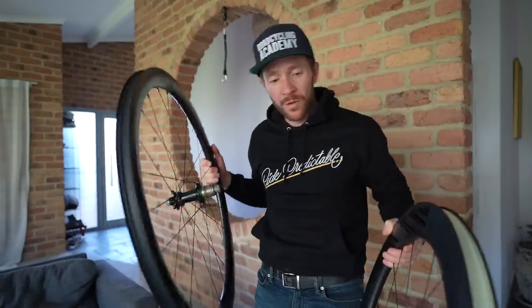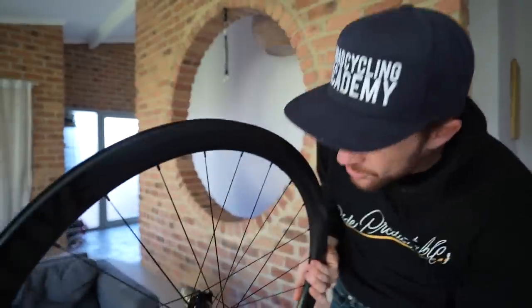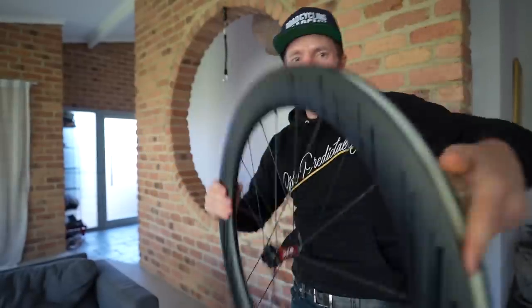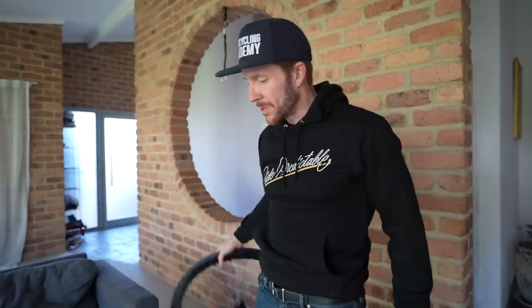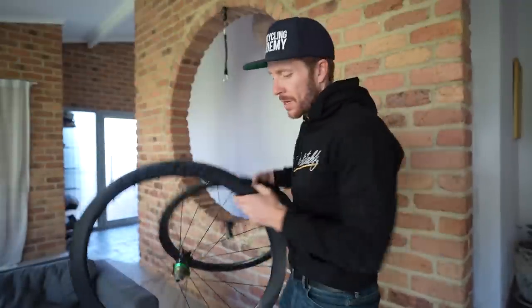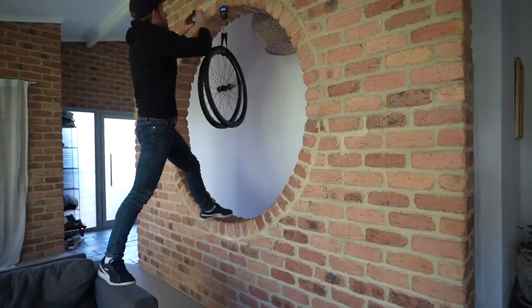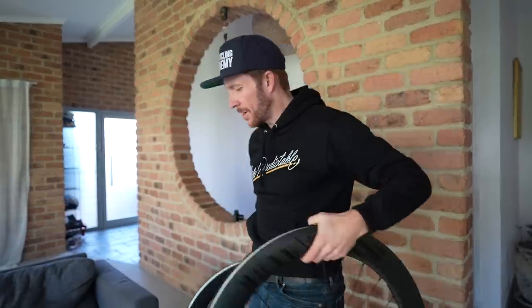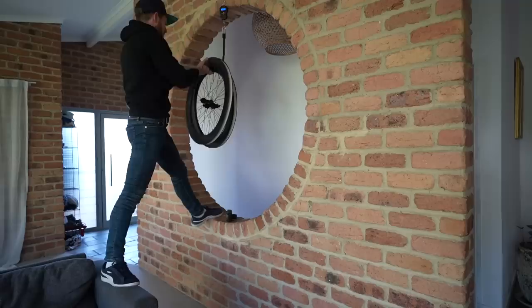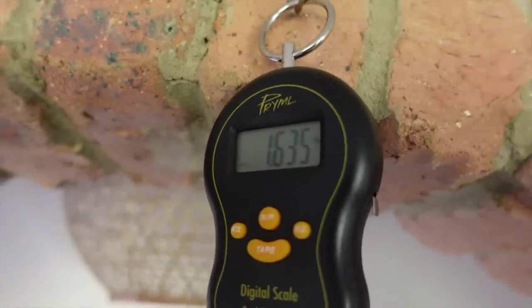One thing that's super noticeable between these two rims: the Ascent is 69mm deep and 35mm wide, while the Creative is 45mm deep and 27mm wide. The Creative hub is extra light and the Ascent uses a DT Swiss hub; both are tubeless-ready, though I'll be running tubes. The Creative wheels came in at 1190g — vs. the claimed 1205g. The Ascent 69mm has a claimed weight of 1600g and came in at 1635g — a little heavier than claimed.